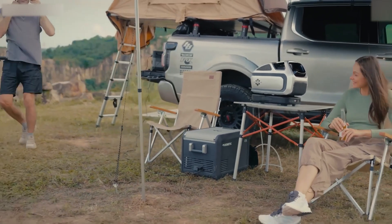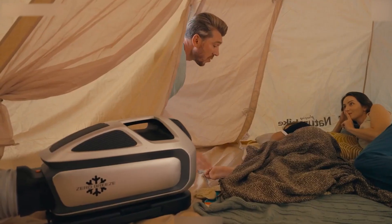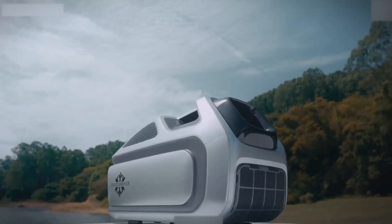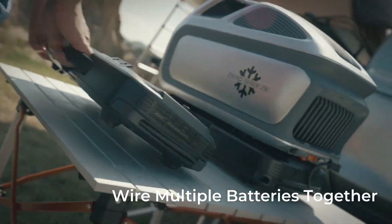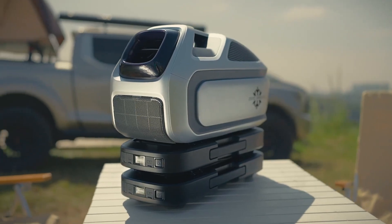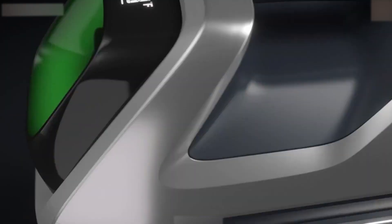The Zero Breeze processes air at 160 cubic feet per minute. With cooling, fan, sleep mode, and dehumidification options, easily accessible through a user-friendly display, it caters to your needs. The backlit display ensures visibility day or night. Plus, the Zero Breeze comes with a detachable battery compatible with various charging methods, including solar — your ultimate travel companion for staying cool on warm adventures.